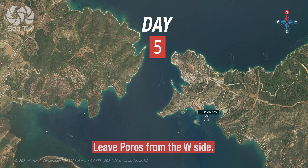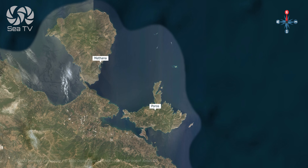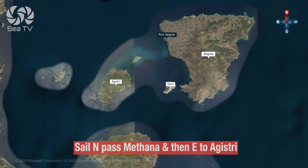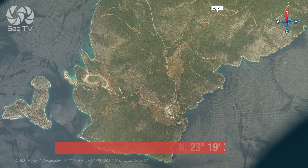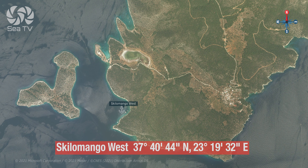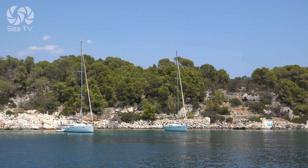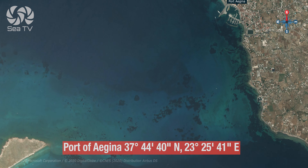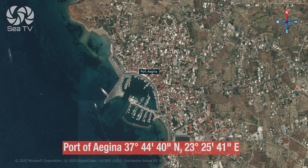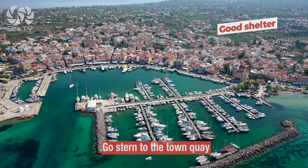Day five: you leave Poros from the west side. From there, sail north past Methana, and then west to Agistri. Enjoy your peacefulness in this lovely bay, and then continue to Aegina Port. You can go stern to the town quay.